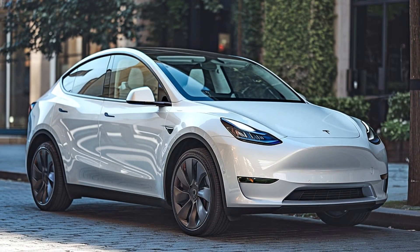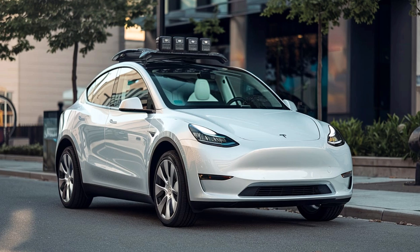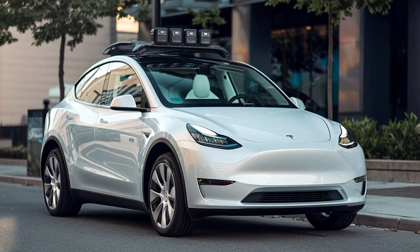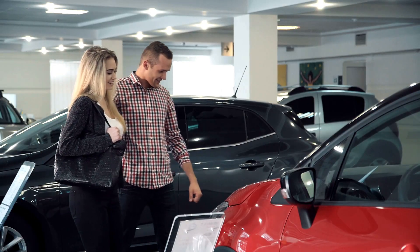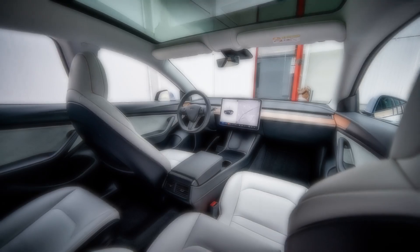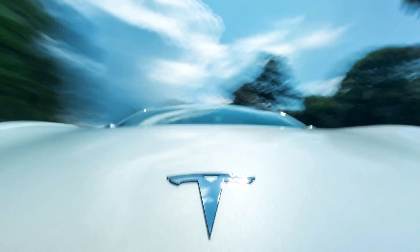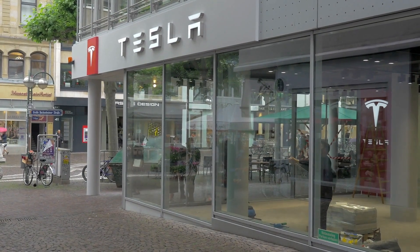Whether you're curious about cutting-edge tech, all-electric performance, or simply love sleek design, this SUV checks all the boxes. In this video, we'll be covering every inch of the 2025 Model Y — from its futuristic exterior to the luxurious interior, groundbreaking safety features, and of course that powerful electric performance. So if you're ready to see what Tesla has in store for 2025, buckle up and stick around because you won't want to miss this.